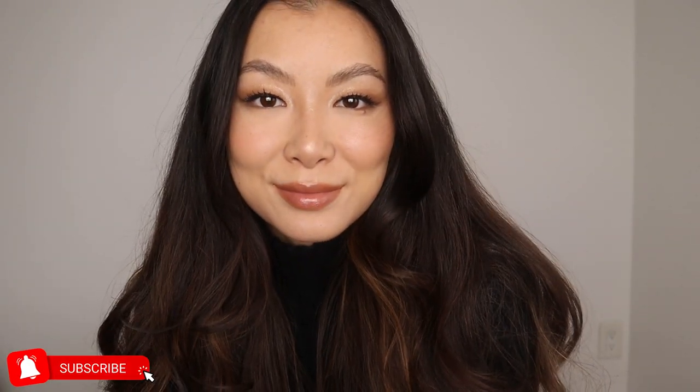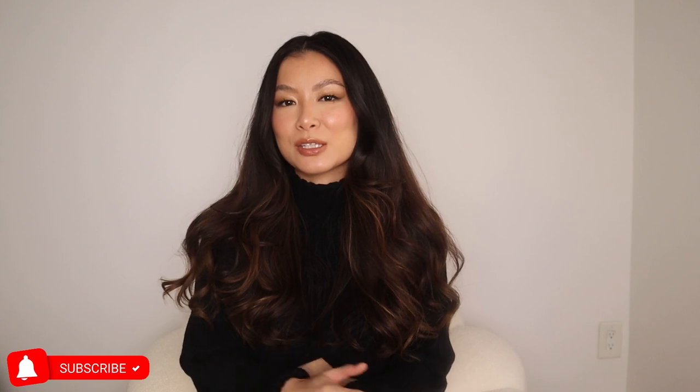I hope you guys enjoyed the Fall Favorites video. I hope you enjoyed this look. Hopefully none of these products were too surprising — maybe some if you don't follow me on my Instagram. I'll catch you guys in another video. Bye!